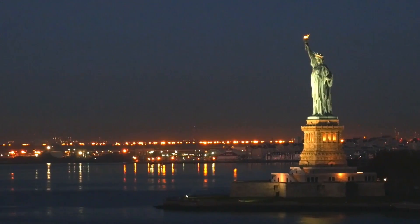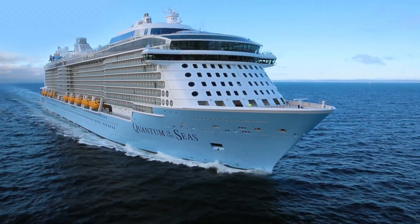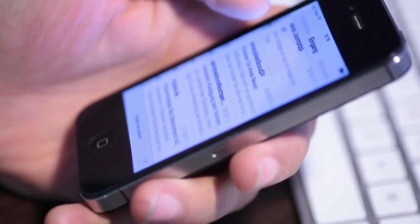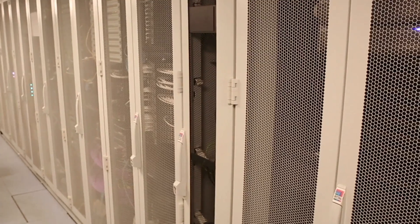So we're out here in the Atlantic Ocean, a few dozen miles off the coast of New Jersey. We're about to walk through one of the coolest ships in the world, the Quantum of the Seas. Here we're going to learn how you power about 6,000 Wi-Fi devices using satellites, servers, and fiber. I'm John Biggs, and this is TechCrunch Makers.